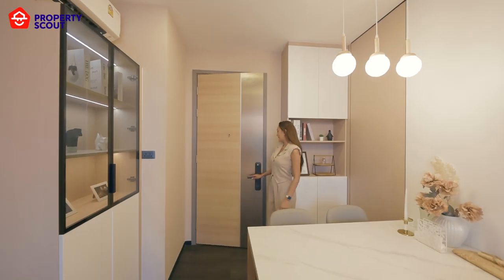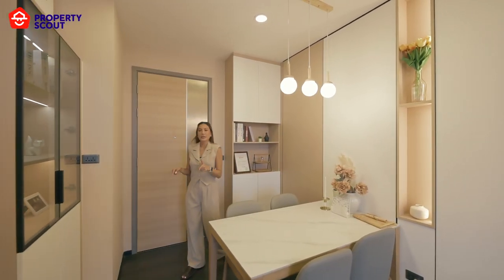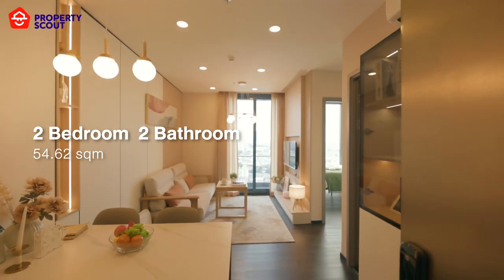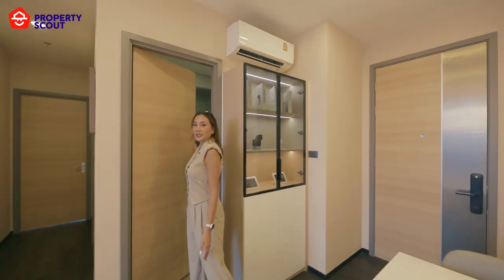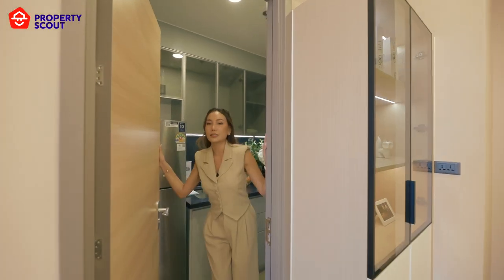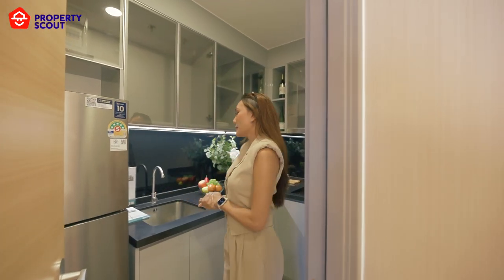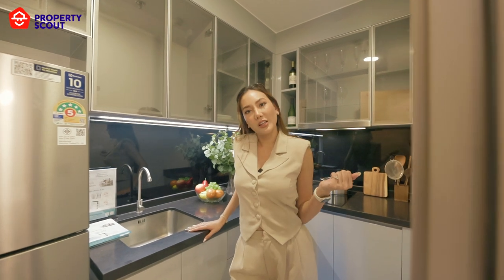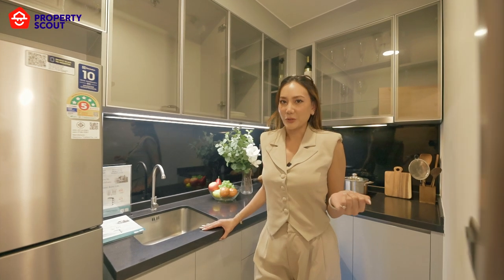After viewing the facilities, let's visit the two-bedroom units. Right now I am in the two-bedroom, two-bathroom unit, at almost 55 square meters. After you enter the room, you will meet the kitchen first. The good thing about this building is that the kitchen is a closed kitchen, which means you can cook and do anything in here and you have a door to close, so you don't have to worry about the smell of food getting into the living room or the bedroom.